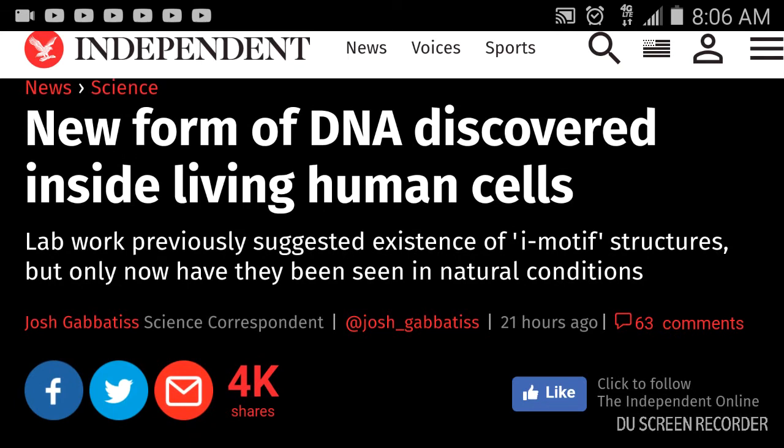As you can tell from the title, this is a science talk article. It's very important information, as in all of my science talk videos. If you're not interested in science and technology, I suggest you become so quickly, due to the advances and new discoveries in science and technology as well as engineering. In this article, they discuss a new form of DNA discovered inside living human cells. Lab work previously suggested the existence of i-motif structures, but only now have they been seen in natural conditions — and I'll add, seen in real time. I'll explain what that means in a minute.